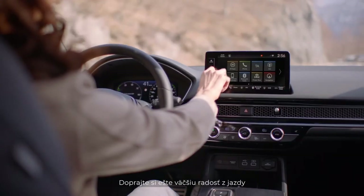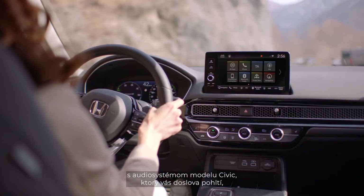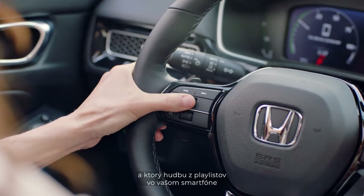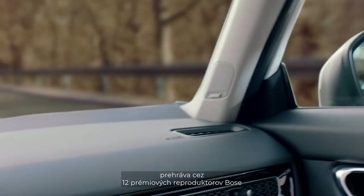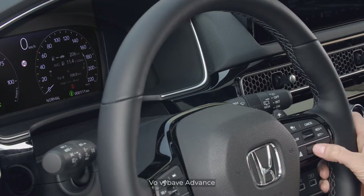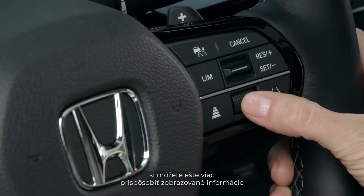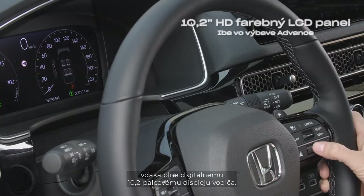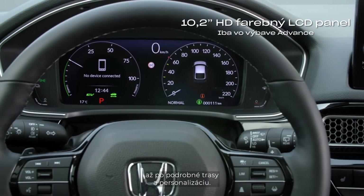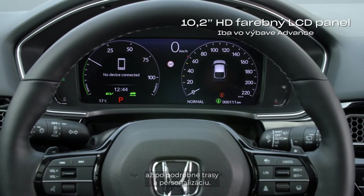Pump up your driving pleasure with the new Civic's immersive sound system, working seamlessly with your smartphone playlists and delivered through 12 premium Bose speakers in our advanced grade vehicle. In the advanced grade, tailor the information shown even further with a full digital 10.2-inch driver's display, from infotainment to turn-by-turn directions and personalization.